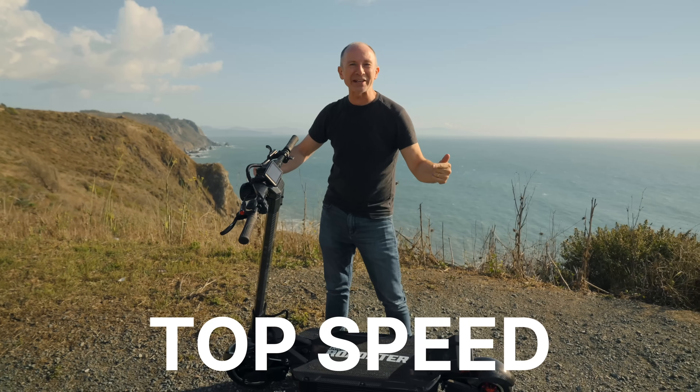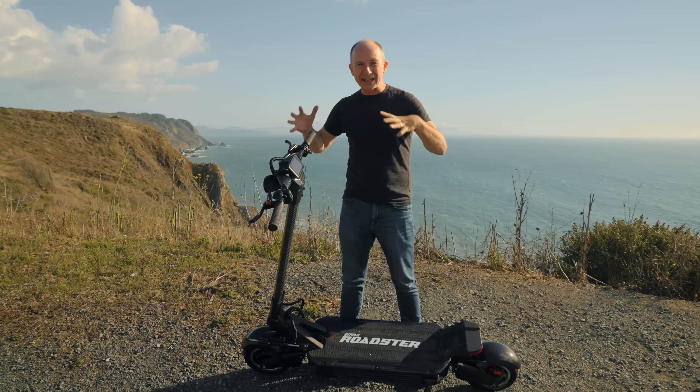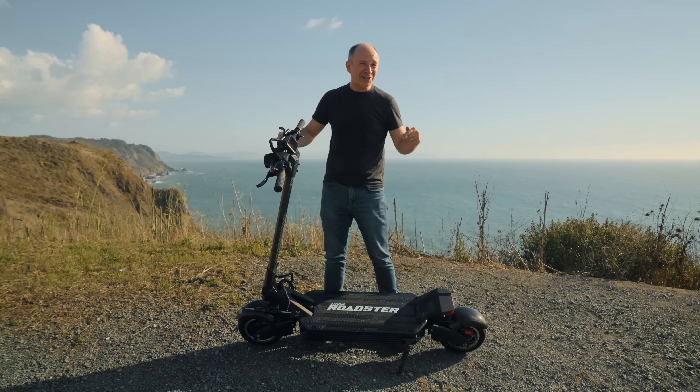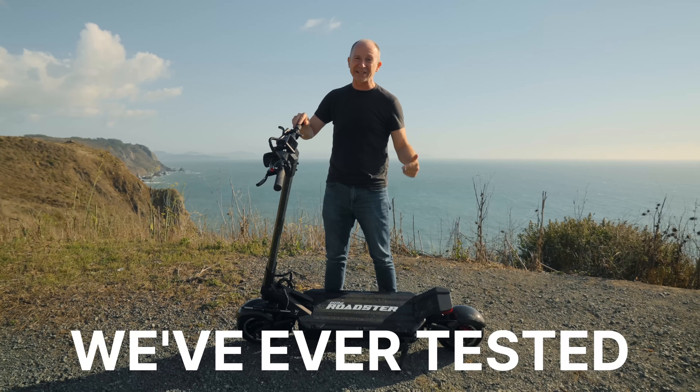We've got the tested top speed, the tested range, plus get up close with all the amazing-looking carbon fiber. Plus, find out what makes this scooter the fastest electric scooter we've ever tested.